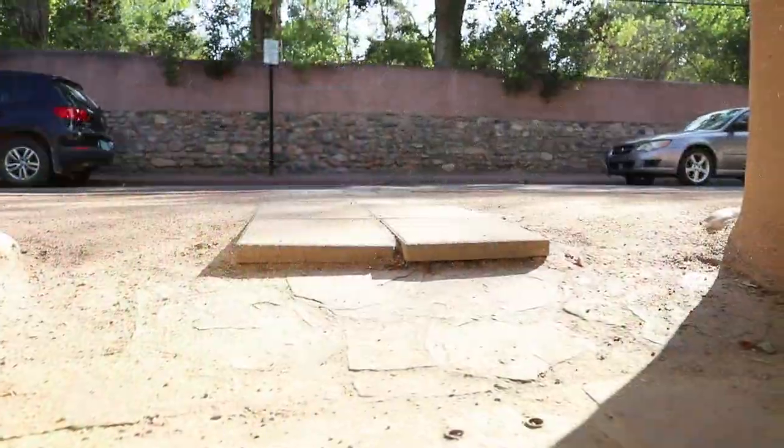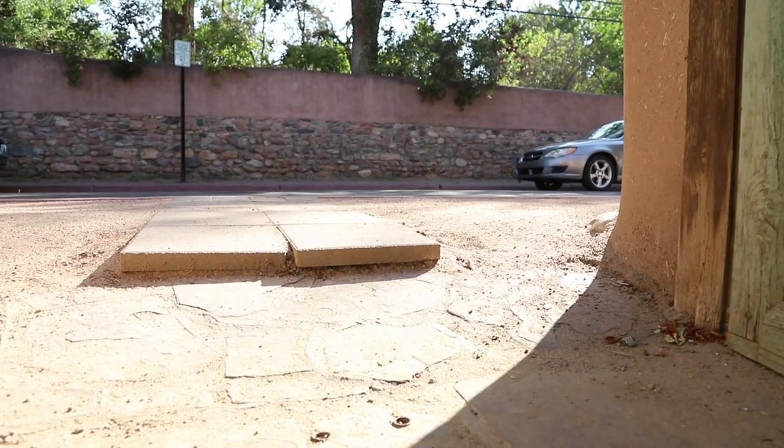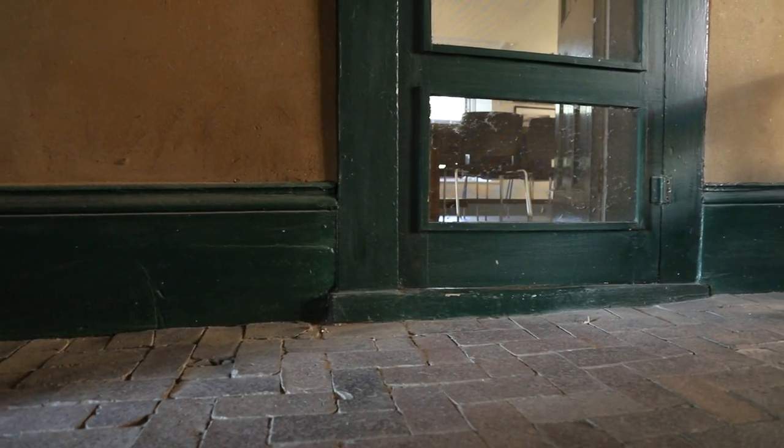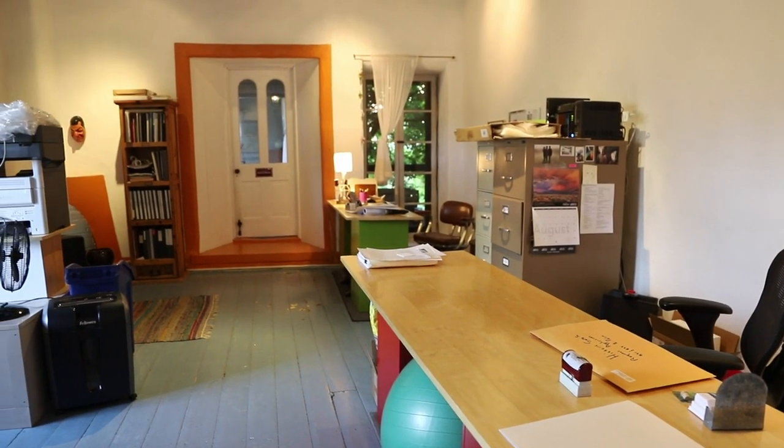Second, give special attention to public safety items. Is our sidewalk out front level? Are we going to have people tripping and falling? Are our steps safe given the level changes in the complex? Third, address the needs of the staff. We have no current flexibility for expansion, and the workspaces, as you'll see, are not really ideal — not adequate for our team to do their best work.